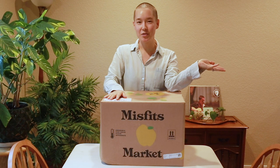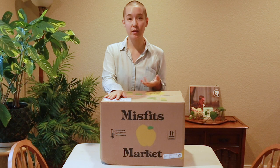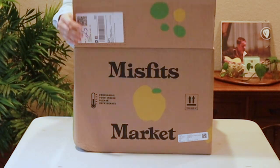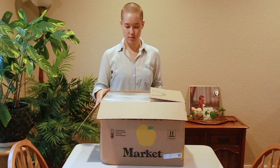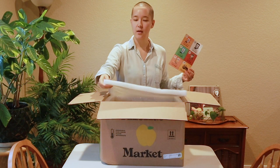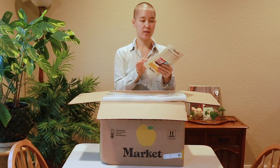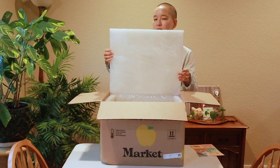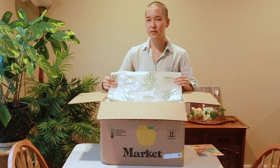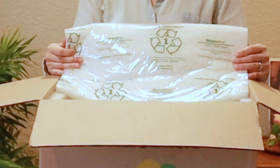I just received my Misfits Market box on my doorstep, so I'm going to show you what's inside, how it's packaged, and what everything looks like compared to what I ordered online. It still comes in this very adorable box with a little ad for chocolate. It comes in recyclable packaging — I'm not super excited about the extra paper, but it bothers me a lot less than the first time because it is recyclable and it's actually easier to manage than the alternative.